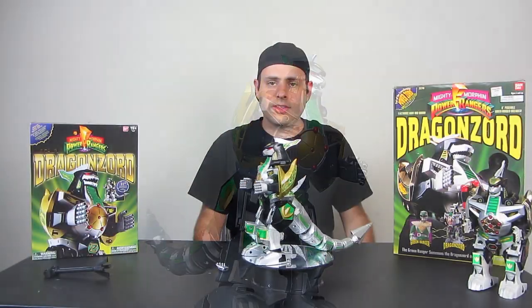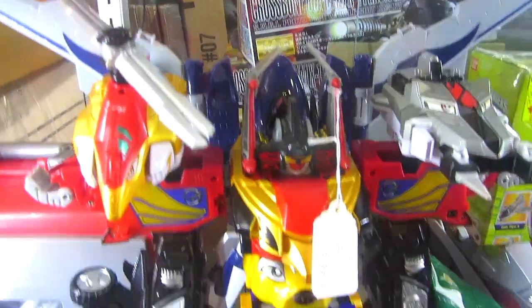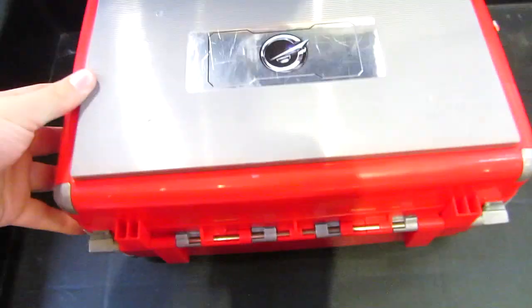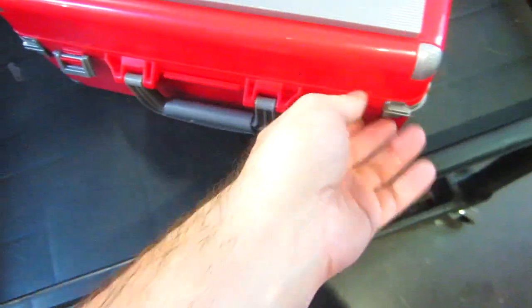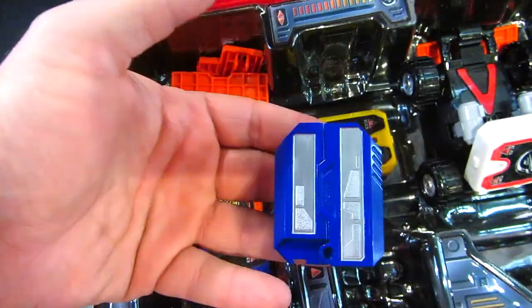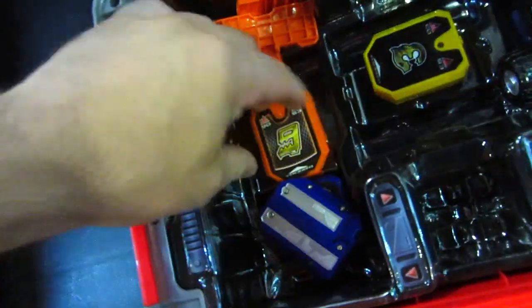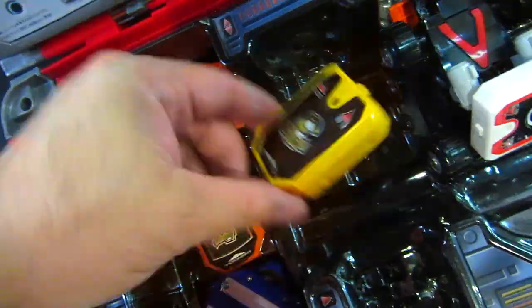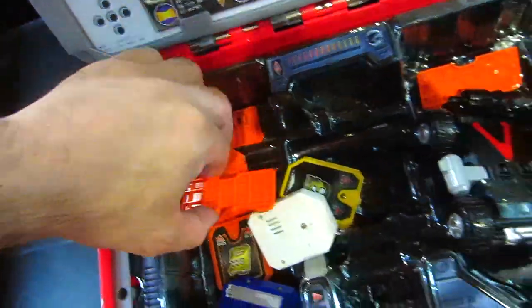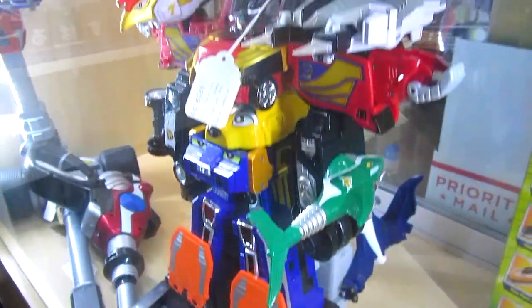For those of you guys who live in LA, they had some good used Super Sentai stuff at Anime Jungle. We were there the other day. They wanted $2.99 for this guy — I've actually never seen this in person before. The Zord is in here. Carrie Gator pieces — I believe this is mostly complete.